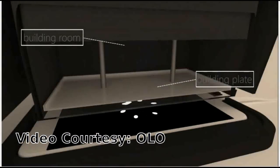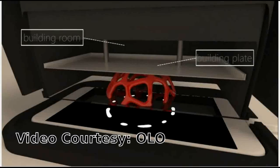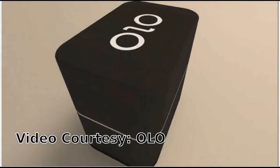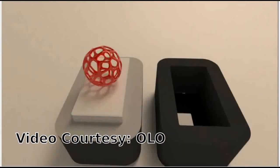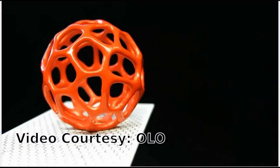Olo made its debut in New York in October 2015 when it won the World Maker Faire Editor's Choice Award. Olo works with smartphones of almost any size or brand, even large 5.5-inch displays such as iPhone 6s Plus or Galaxy A7.